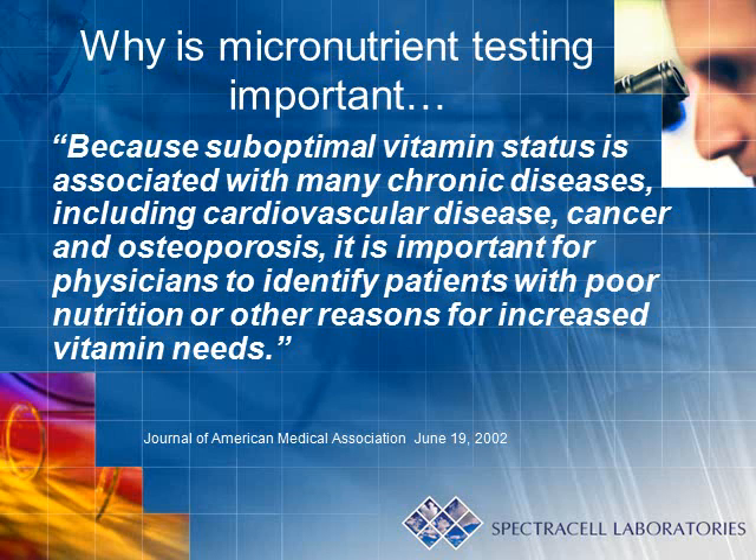This statement emphasizes the necessity of considering nutrition as a part of the current healthcare model, as well as stating the importance of having a credible testing method to identify patients whose nutrition may need to be repleted.